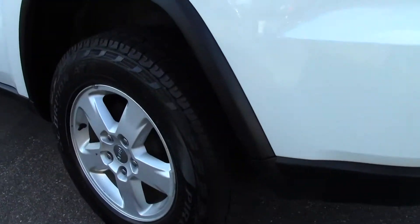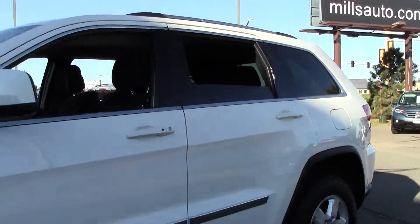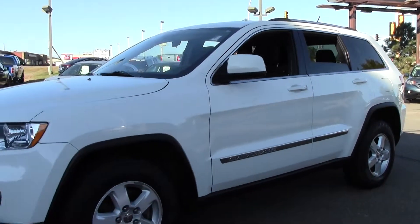Awesome Jeep SUV with on and off road tires, fog lamps, keyless start, traction stability control — makes for a great family vehicle.